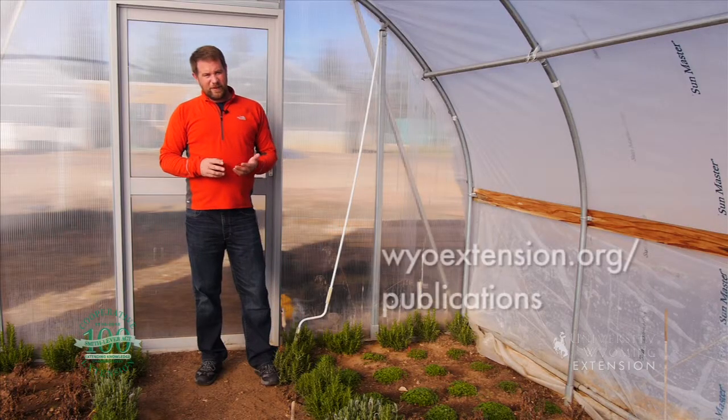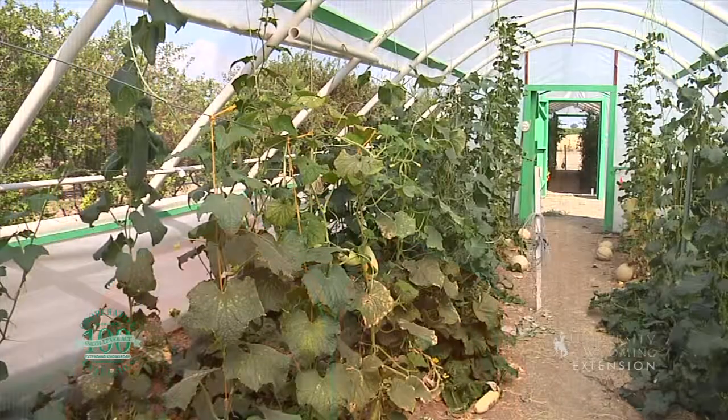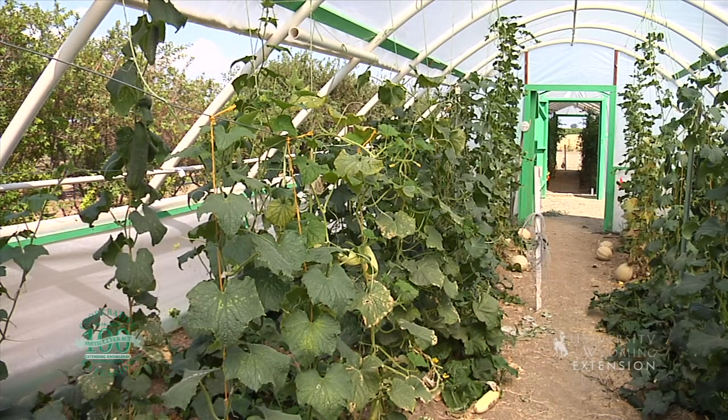The University of Wyoming has publications on high tunnel and greenhouse structures. From the University of Wyoming Extension, this is Chris Hilgert and you're watching From the Ground Up.